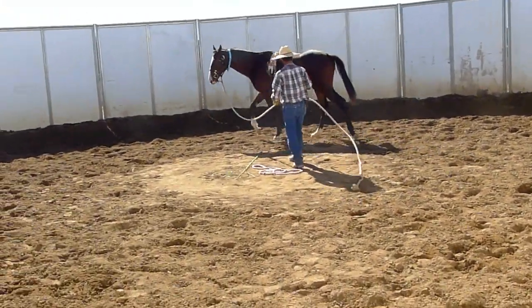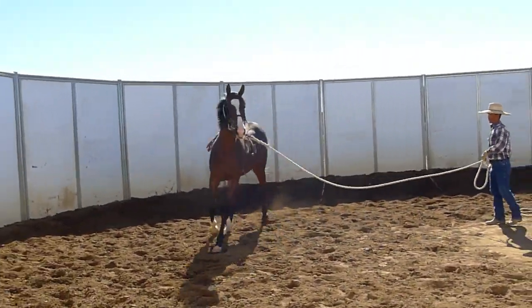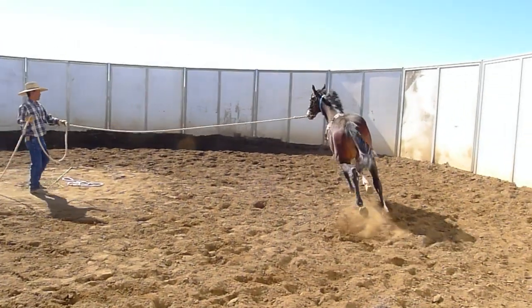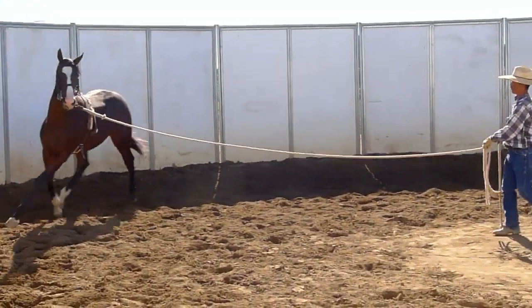The Jockey Club has granted us a name for this colt and since he is a direct male descendant of Manowar, the name that was chosen is Lord Admiral.